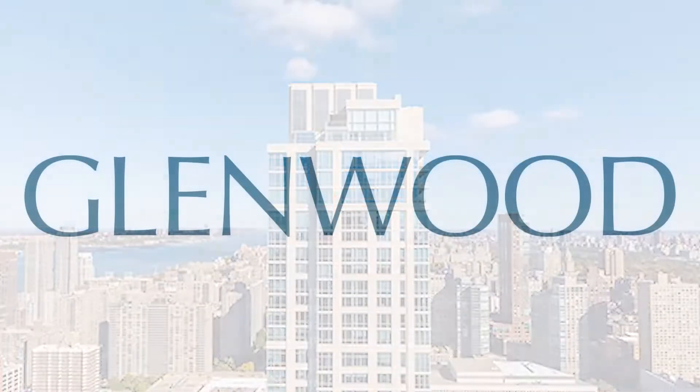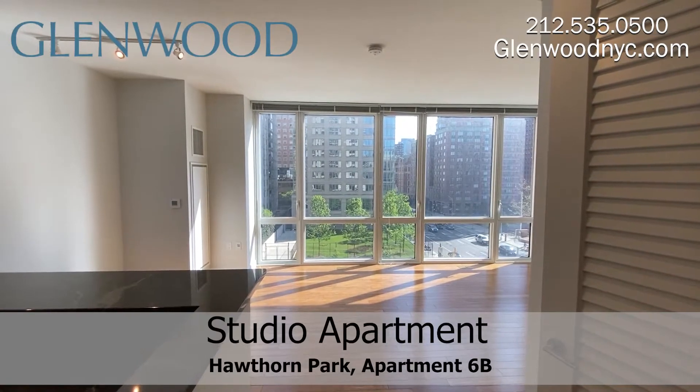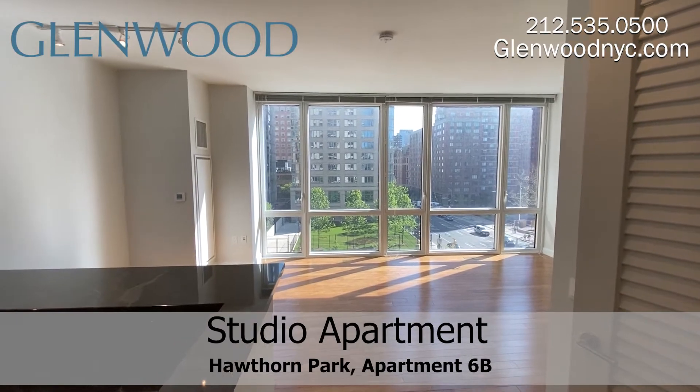Welcome to Hawthorne Park, a Glenwood property. This is apartment 6B, a gorgeous studio apartment with plenty to offer, located on Manhattan's Upper West Side.